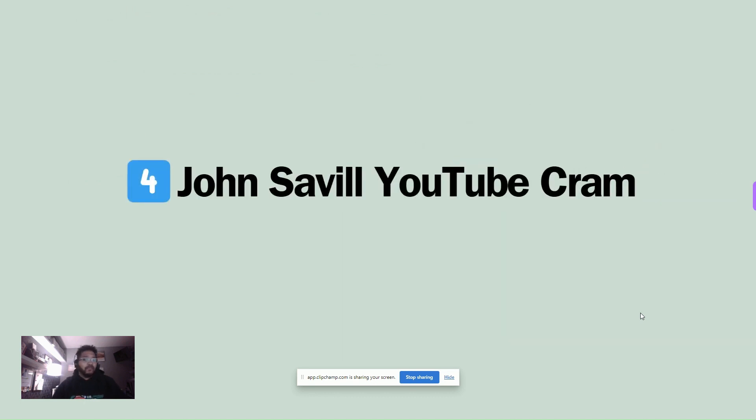The greatest content creator on the face of Azure, Mr. John Savile himself, created a YouTube cram. The video may be old, but the content is amazing and still really well up to date. Focus on the networking piece as well as the storage piece — that will help you get through some of the harder tidbits. There are even some container registry bits he threw in there. Super, super important.